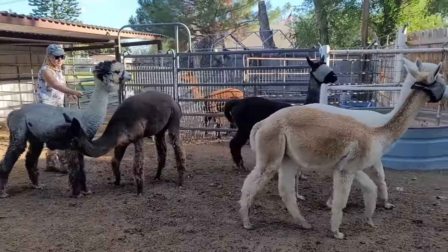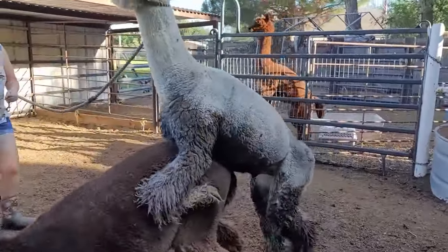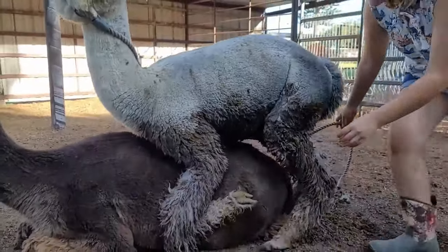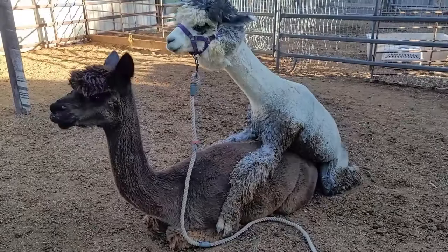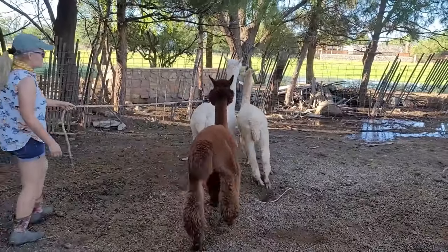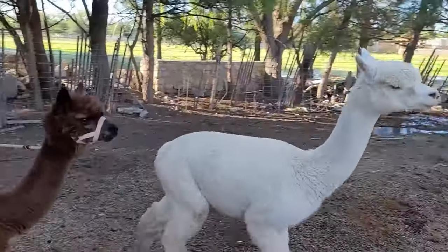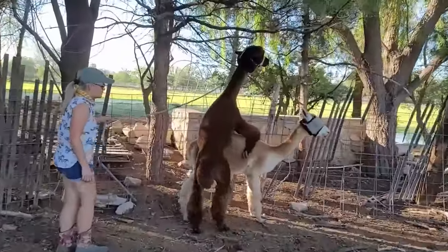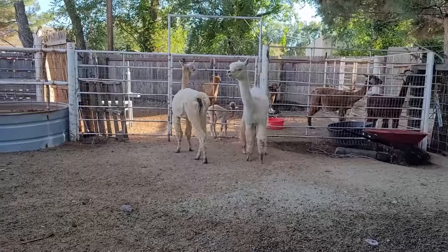Even when we want to breed alpacas, we monitor and control the frequency. When left with females, males will continue to breed them over and over, even if she is pregnant. This can result in lots of health complications — overbreeding will give females UTIs, it can cause the baby to be aborted, and if the female stays healthy long enough to give birth, the male can actually end up killing the baby trying to breed the female during delivery. This is caused by a hormone spike, making it unique to alpacas and llamas.